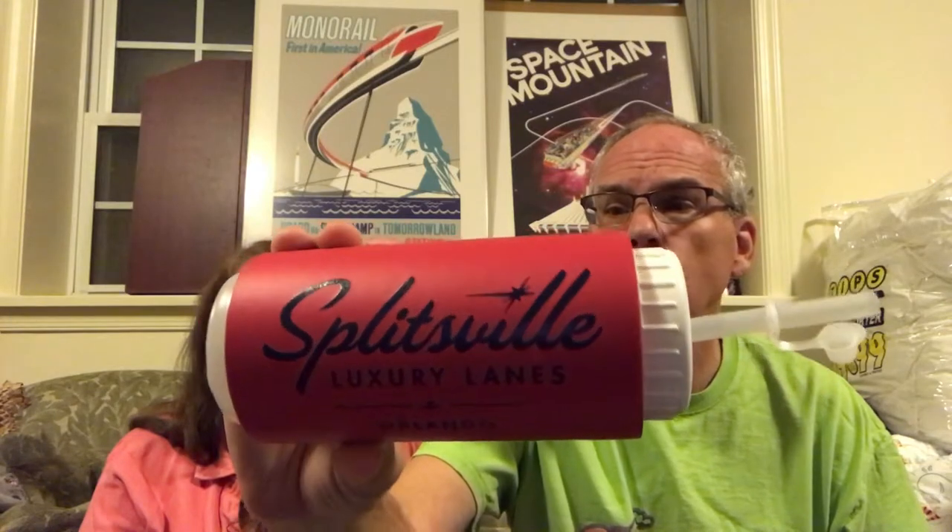When we went to Splitsville, we ate lunch there and got an adult beverage that came in this lovely little cooler container — the Splitsville Orlando Luxury Lanes souvenir mug. It's a plastic mug with a little koozie insulator. The drink in it was really good. We got our popcorn and a refillable popcorn bucket.